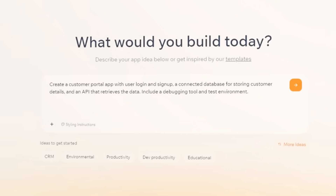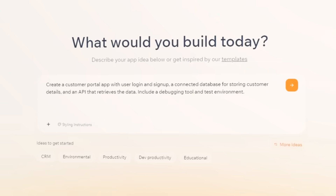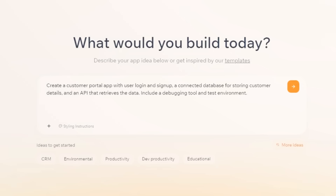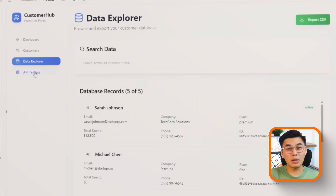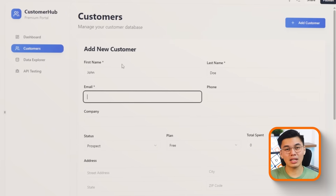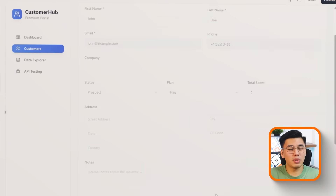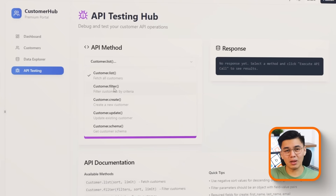I'll type in this prompt: 'Create a customer portal app with user login and signup, a connected database for storing customer details, and an API that retrieves the data. Include a debugging tool and test environment.' Watch how Base44 works — it won't just create the screens. It will generate the database schema, build the authentication system, wire up the API, and drop everything into a test environment. That's work that normally takes hours to set up across multiple tools like Supabase, Swagger, or Postman — but here, it's done in minutes.